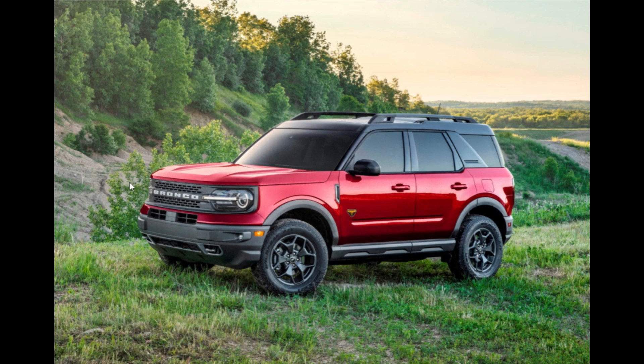One of the aftermarket companies developing products is Vivid Racing. The Arizona-based company picked up a Ford Bronco Sport Badlands model to test, design, develop, and particularly to develop products. They had already extracted extra power from the 2.0-liter EcoBoost engine on the dyno.